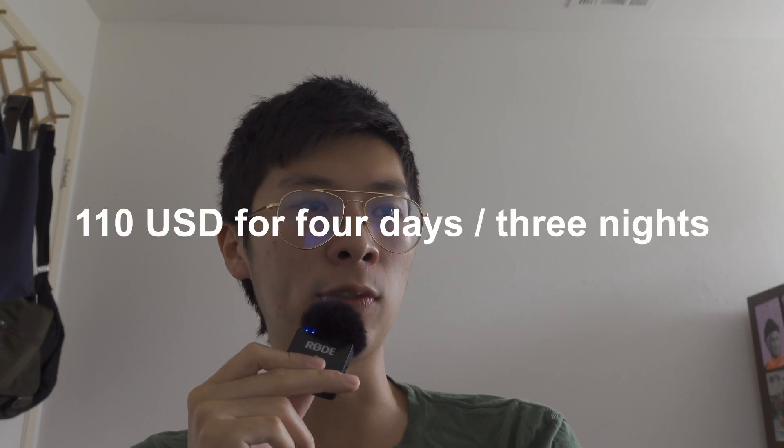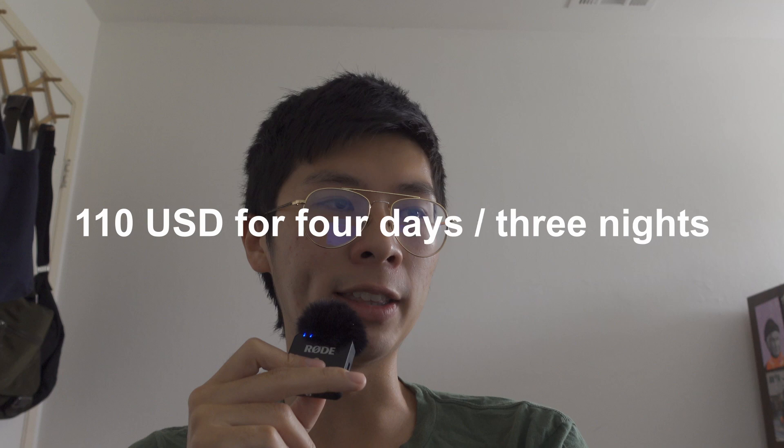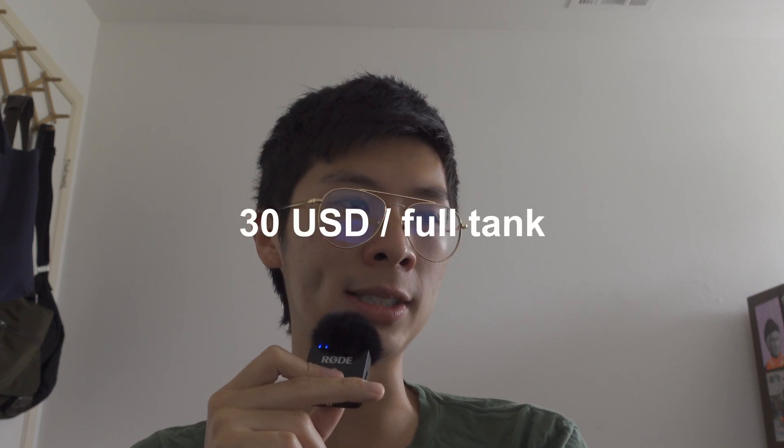I also asked a friend for a reference on car rental costs. For her trip in July 2023, car rental was around USD $110 for 4 days and 3 nights, and gas was around $30 USD for a full tank. If you split this with a friend or group, it should be much cheaper and shouldn't cost that much.